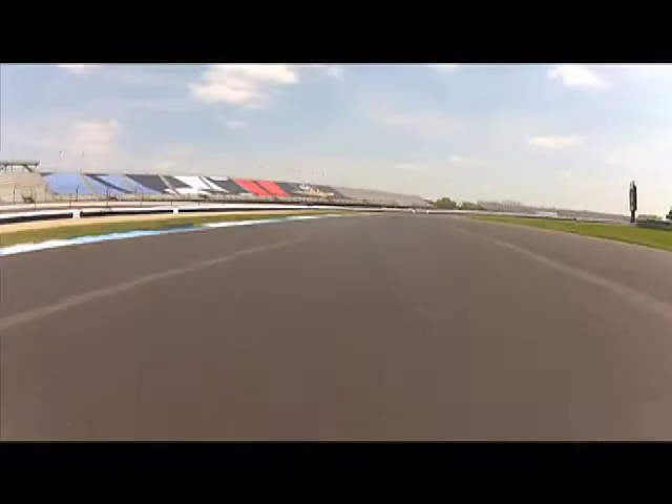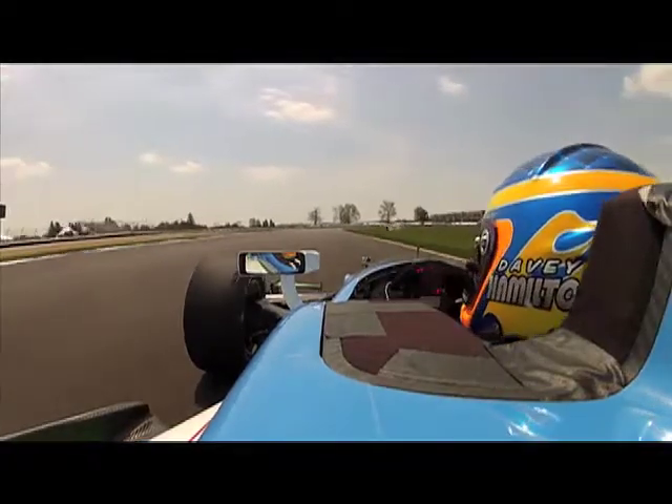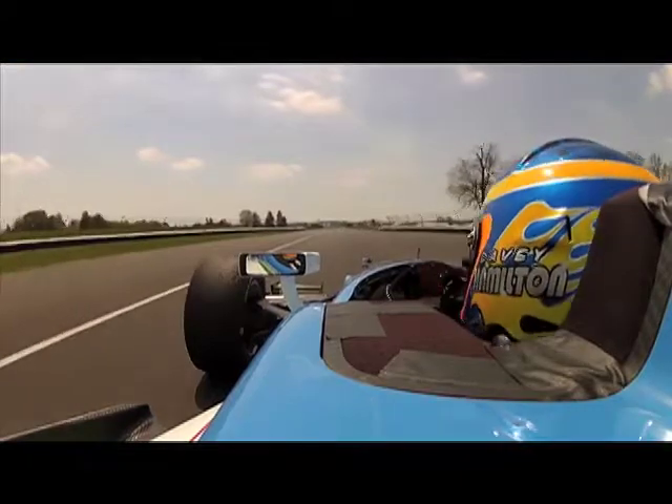The rear end really wants to step out on the brakes here. You're turning in, braking at the same time. Long corner, punishing the tires, but it's important to get hard on the gas, flat out through this 5-6 chicane, up through the gears, down the back straightaway here.